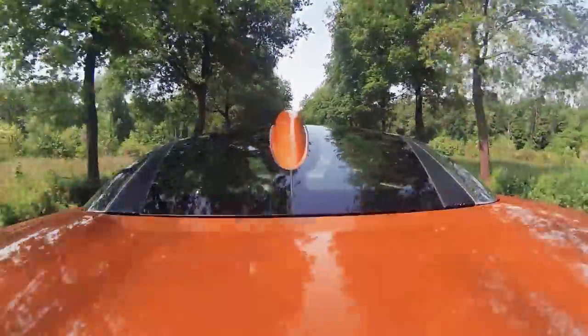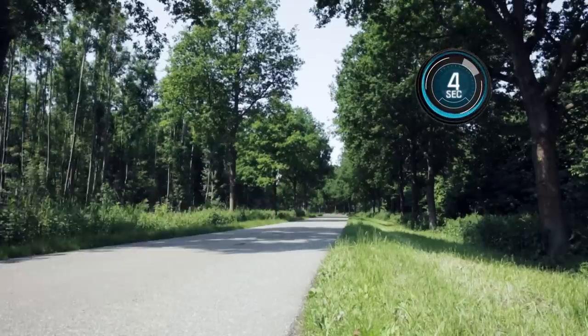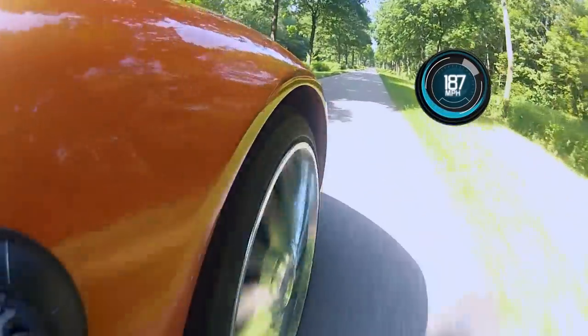It boasts a zero to 60 speed in just over four seconds, with a top speed of 187 miles per hour.